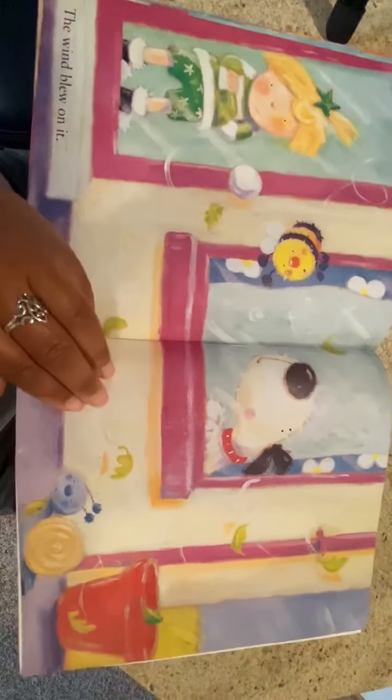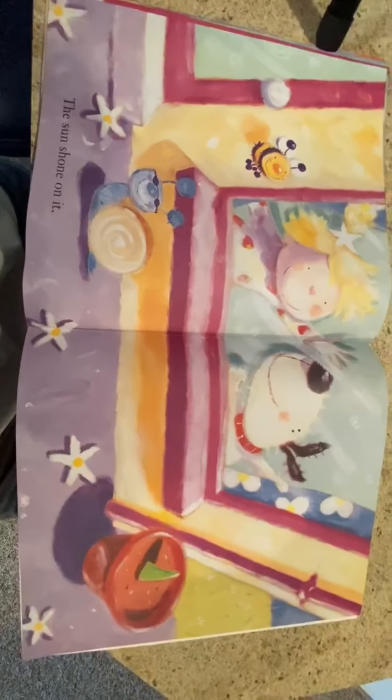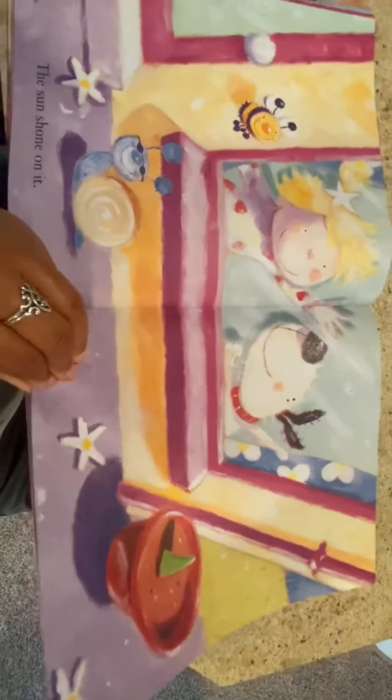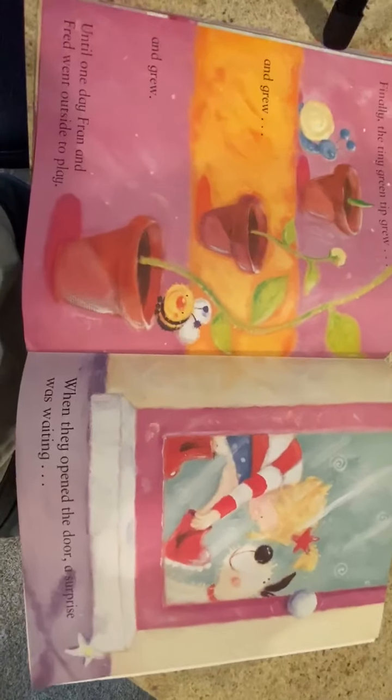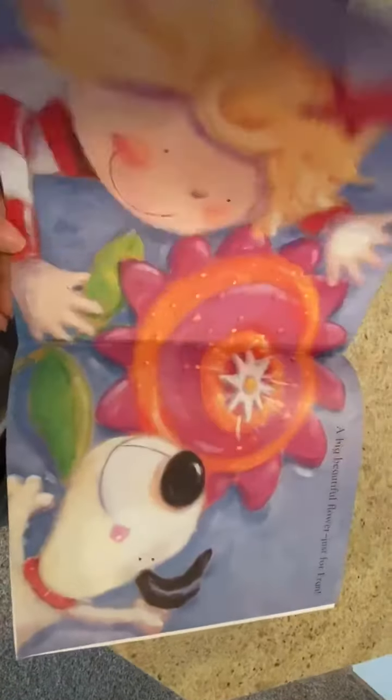Fran got fed up. Silly flower, Fran said, and she threw it out the back door. The flower pot fell onto the ground and rolled away. The rain fell on it. The wind blew on it. The sun shone on it.